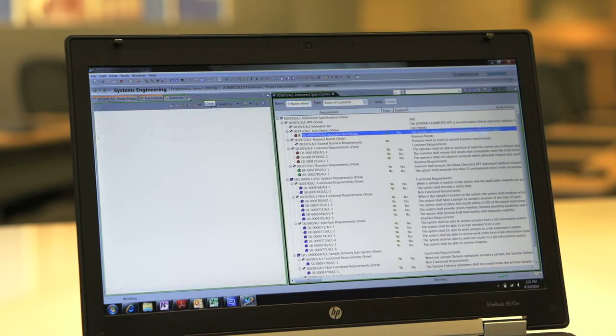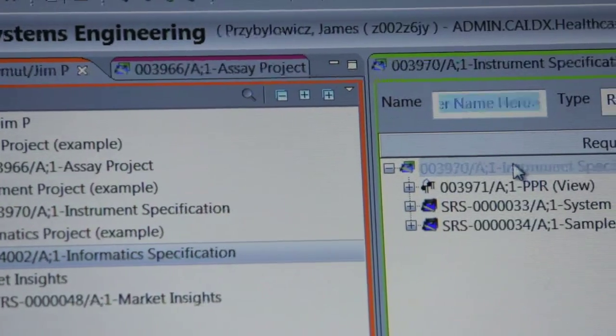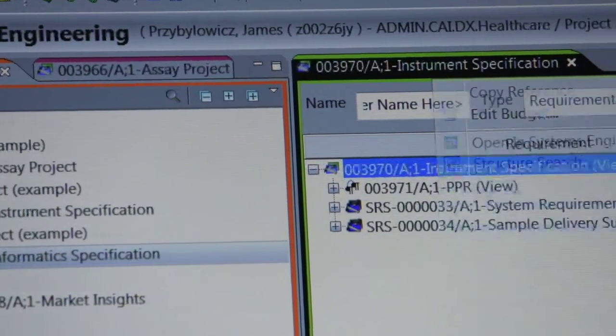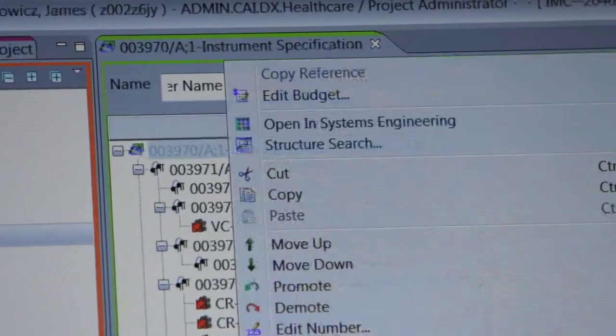It allows us to track changes to make sure that as a regulatory code changes, all the requirements linked to that regulation will have an attribute that can be pre-populated to say yes, something's suspect here. You need to assess and confirm whether you have to update your design or you can continue to move forward. The Diagnostics division has improved their ability to access data as a result of having everything in one system.